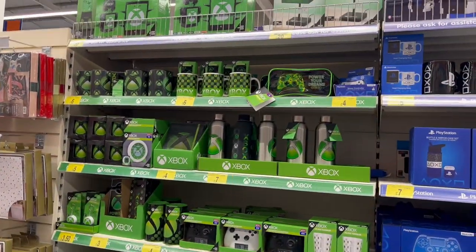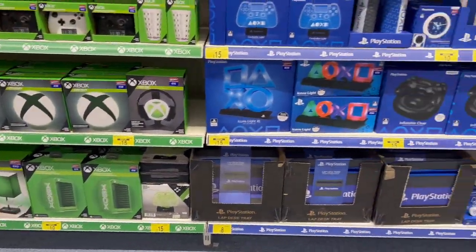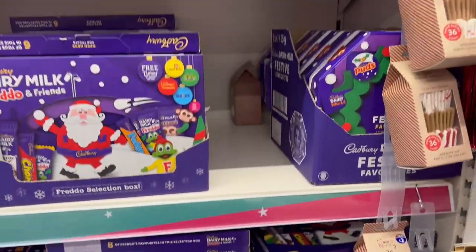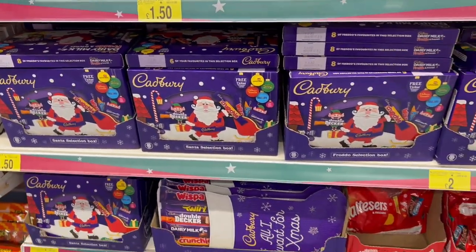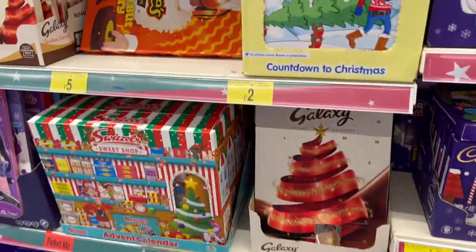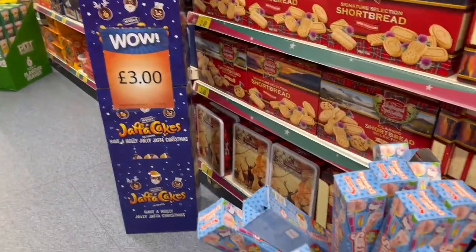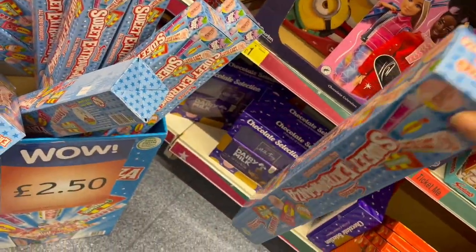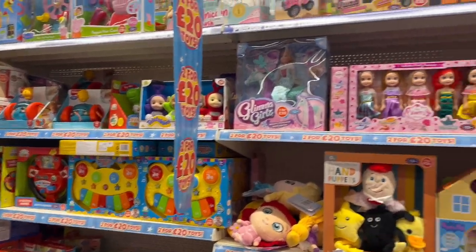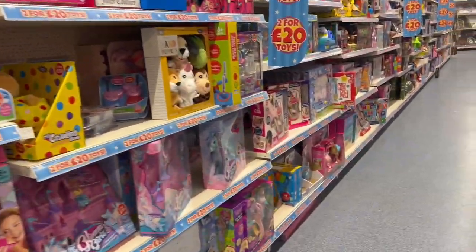Lots of Xbox gifts, Playstation — all your usual stocking fillers and selection boxes from £1, £1.50. Advent calendars, biscuits, sweets — £2.50 for the big tub, quite good. Two for £20 on toys as well — there's always a lot of toys in B&M. They always have good offers on and it's always great for kids at Christmas because you can get more for your money.